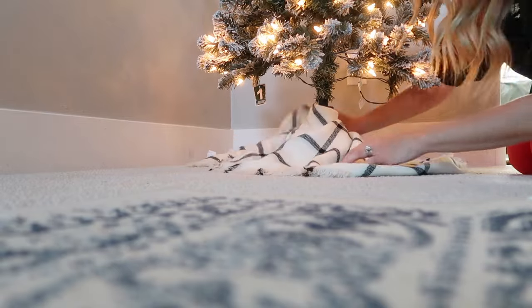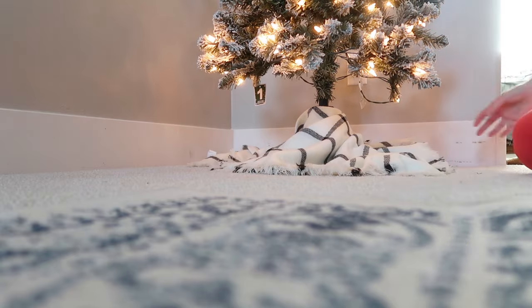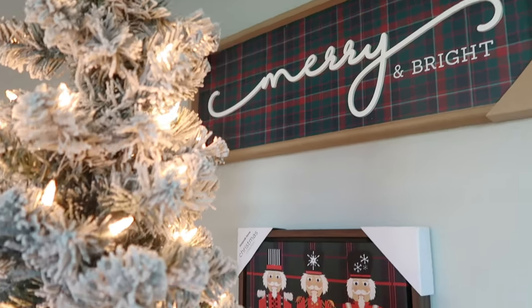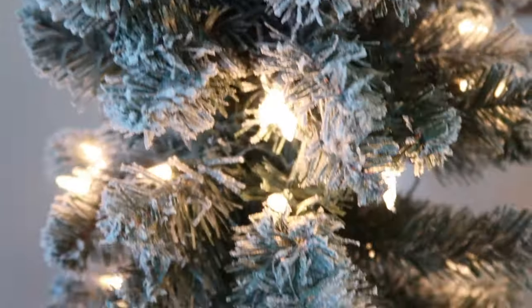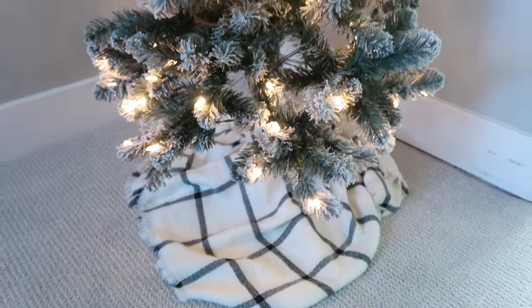On the bottom of the tree, I didn't have a Christmas tree skirt, so I'm just using a blanket scarf that I think I got from the Target dollar spot years ago. Instead of running out and buying a tree skirt, I figured why not just use this — I think it looks really, really cute. Let me know what you guys think of the pieces of art on the wall with this tree, and then the black and white tree skirt on the bottom. I think it looks nice, but I love a pair of fresh eyes — you guys can let me know what you think.